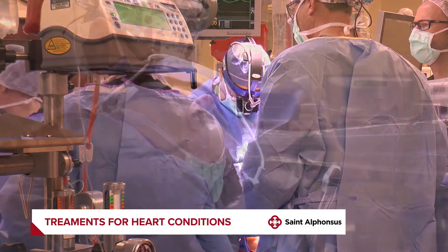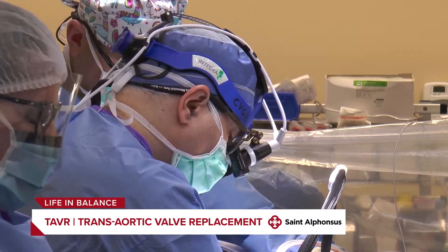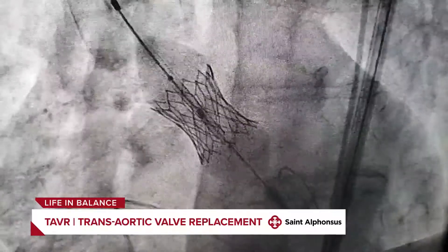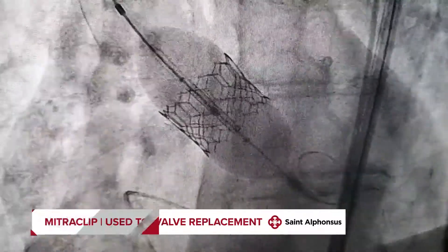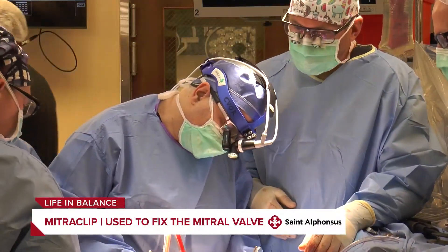There have been advances in the past few years. There's been more stenting done for coronary artery disease, and there's been something called TAVR, which is transaortic valve replacement — replacing the aortic valve through a needle and a wire that goes up into your heart and puts a stent valve on it. There's also something called MitraClip, which is used to fix the mitral valve using a minimally invasive method.